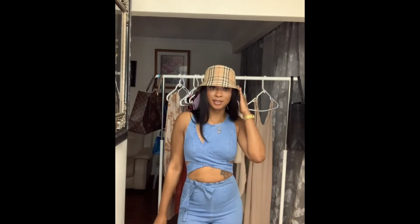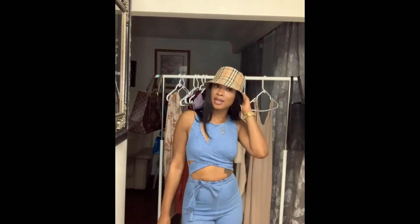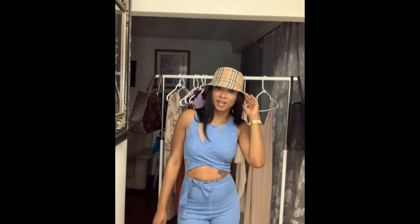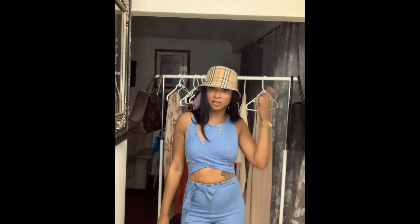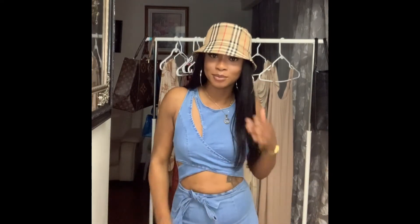I got it in size extra large. I love the design — it's the original Burberry design, really cute and really comfortable. I tried on a medium and even a large and neither fit as well as this extra large. It's a really cute hat; I just had to have it. I'll probably wear it when I go on vacations or on a boat.